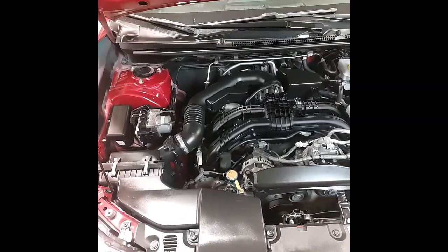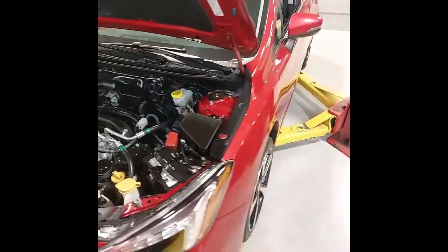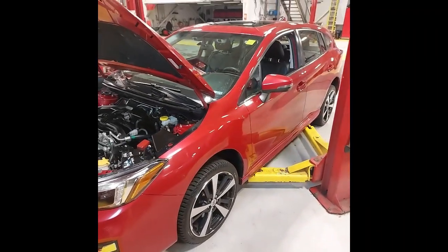Under the hood, we've just changed the engine oil and filter, as well as checking and topping up any other fluids needed. And this Impreza has just passed the provincial safety inspection.